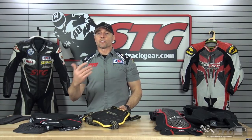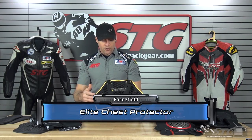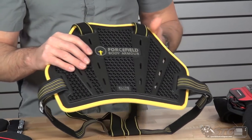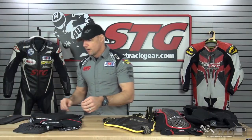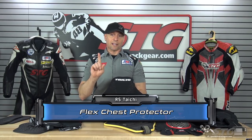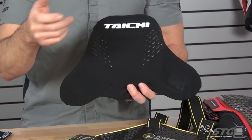We're going to go from most expensive to least expensive and then compare them. This is the Forcefield Elite Chest Protector at $99.95. It is CE certified, weighs 1.5 pounds, and is the largest of the chest protectors we have here. Next up is the Tai Chi Flex Chest Protector at $59.95. It is not CE certified — Tai Chi tests internally but has not submitted for or paid for CE certification.